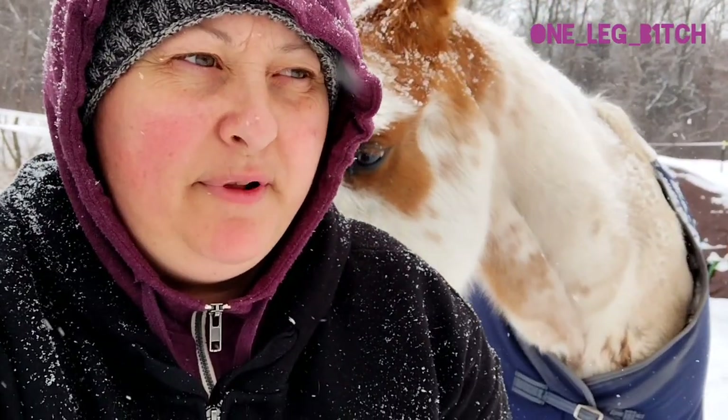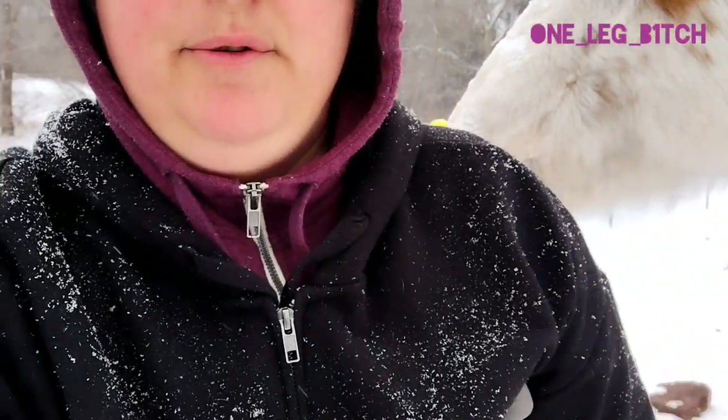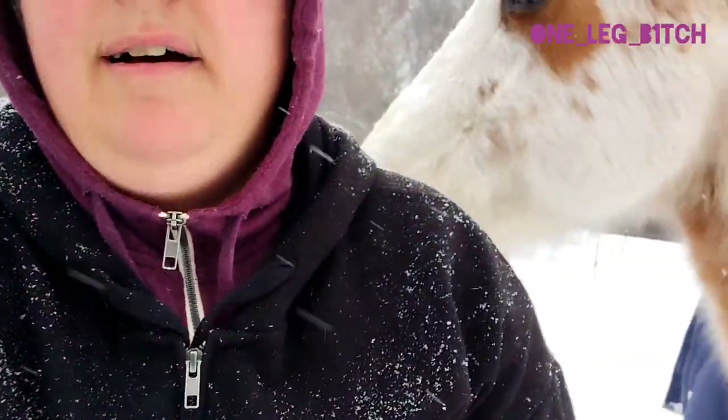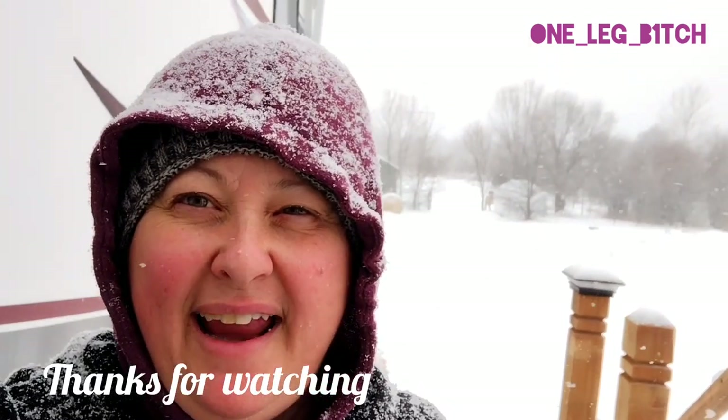Since I was down here I went ahead and checked the other horses' water too — they had plenty of water, so that's really good. Everyone's good for the day and I'm now going to make my way back up the hill to the camper and go back inside where it's warm. It's snowing pretty good out here. As you can see I made it back up to the camper — it's 5 degrees so I'm going to go back inside and warm up. Anyway, that was checking the horses' water in the snow on crutches. Always a fun thing to do, and thanks for watching.